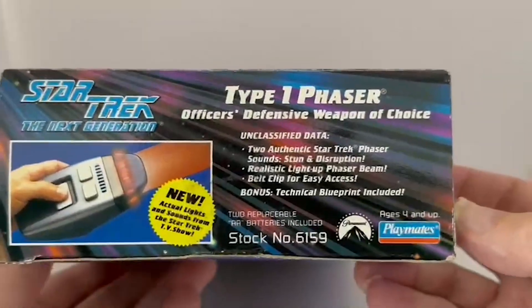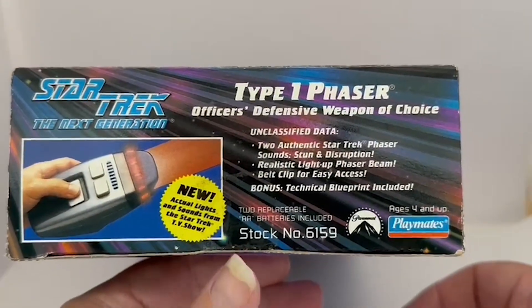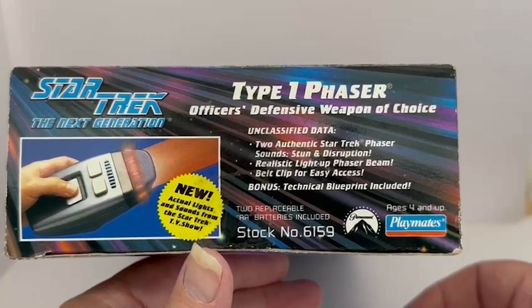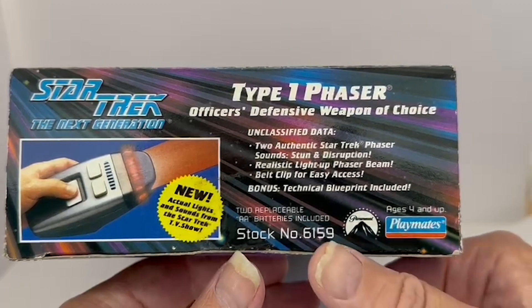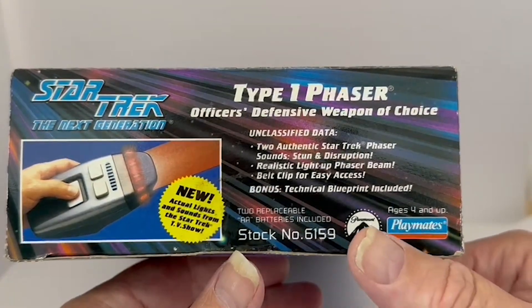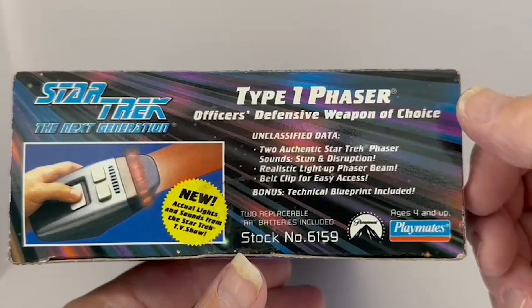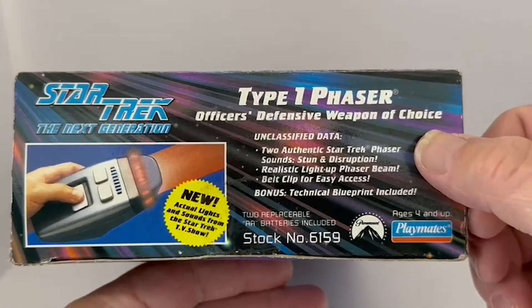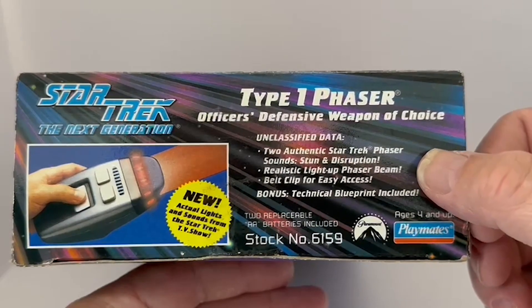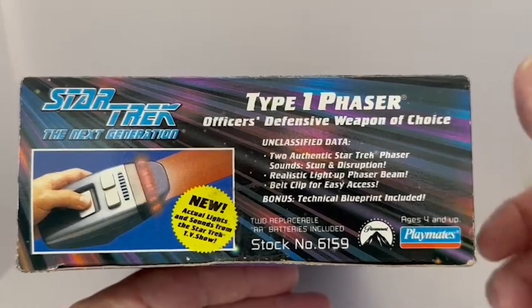The other side panel has essentially the same information again: Star Trek: The Next Generation, new actual lights and sounds from the Star Trek TV show, two replaceable AA batteries, stock number 6159, Paramount logo, Playmates logo, ages 4 and up, Type 1 Phaser, Officer's Defence Weapon of Choice, two authentic Star Trek phaser sounds — stun and disruption — realistic light-up phaser beam, and belt clip for easy access with a bonus technical blueprint included.